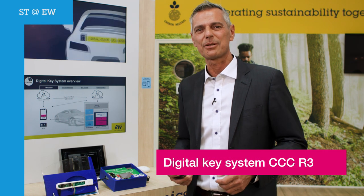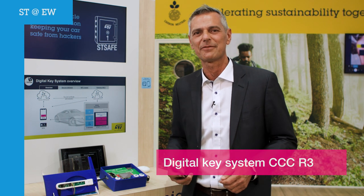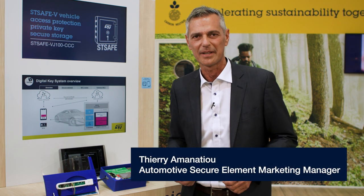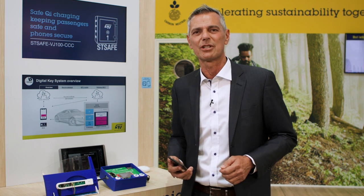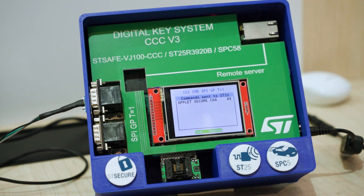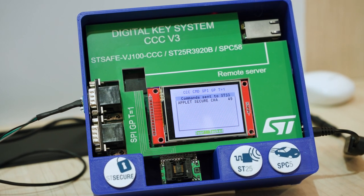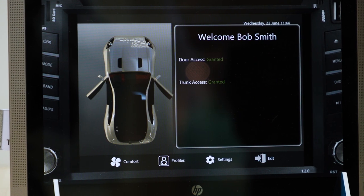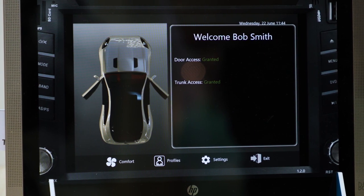Hello, I'm Thierry Amanasiou, in charge of Secure Element for Automotive Application for Secure Microcontroller Division. STMicroelectronics has just developed a new system-on-chip solution called STSAFE VG100 CCC in order to support the implementation of Secure Car Access based on the standard CCC release-free specification. It is a very flexible solution that can be used as is or customized on customer demand.